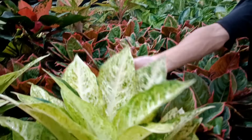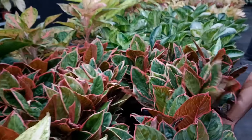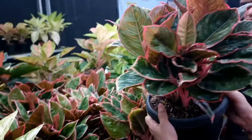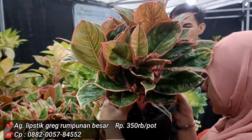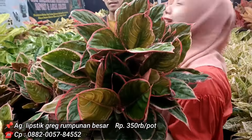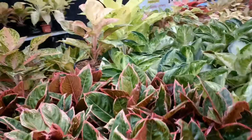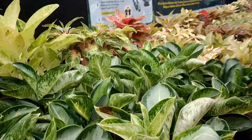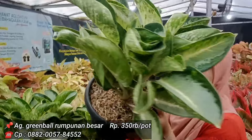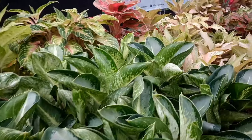Yang ini 400 ribu. Lipstick Greg rumpun gede, isi sekitar 9 batang, harga 3,5 juta — gedenya Masya Allah. Green Ball harga 350 ribu, isinya 3-4. Stoknya bagus-bagus.